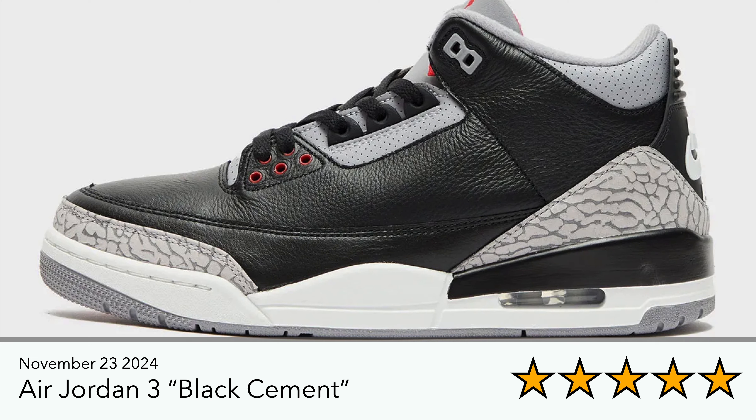There are also the official pictures of the Jordan 3 Black Cement, which I think will follow in line with the White Cement and Fire Red colorways that released — those were more true to OG with slightly thinner collar lining and things like that. I'm hoping to grab a pair of these as and when they come out.